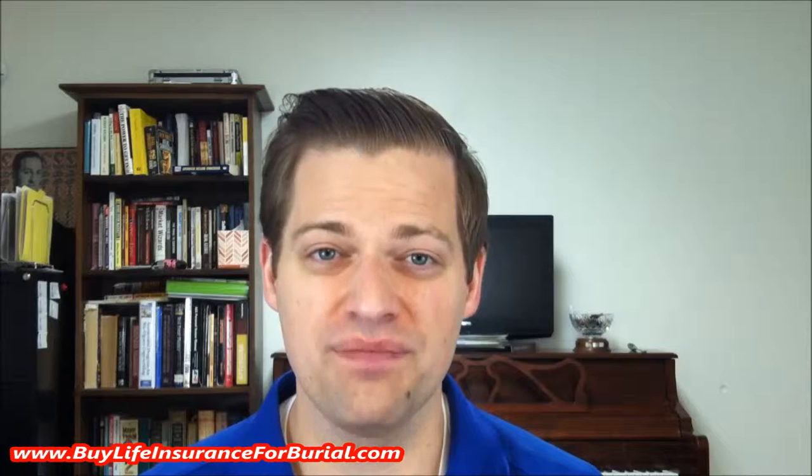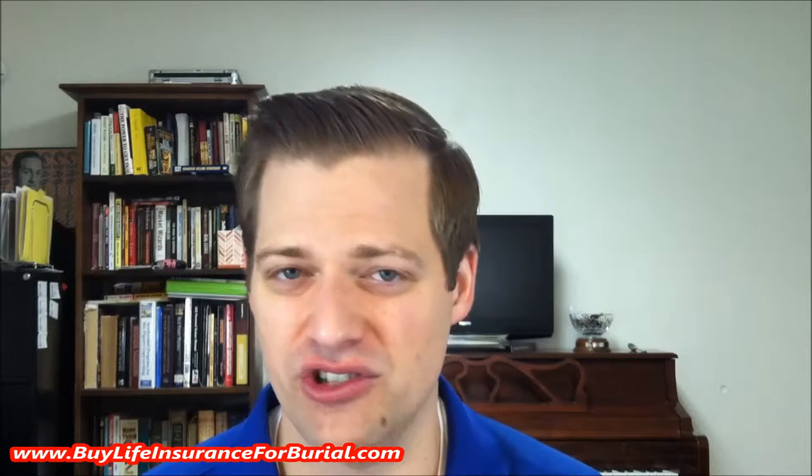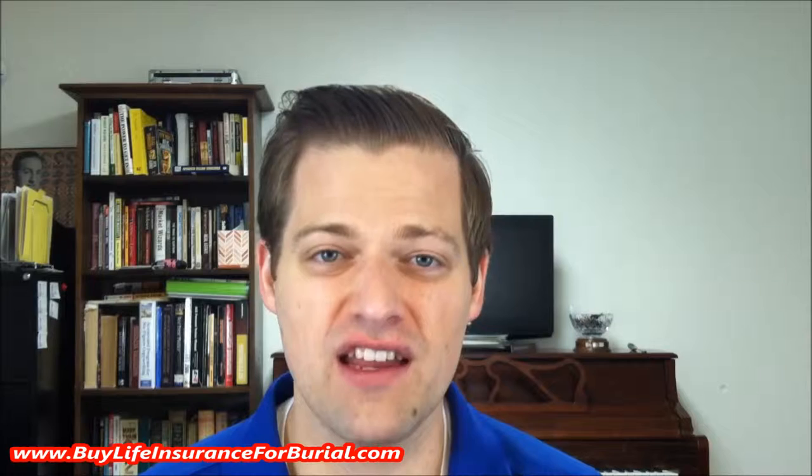Greetings out there. My name is David Duford at BuyLifeInsuranceForBurial.com and chances are you're watching this video today because you're looking for a review on Colonial Pen Life Insurance. You have found the right video to give you all the information you need about Colonial Pen Life Insurance. What you're going to discover at the conclusion of this short video is not only education and information, but also a shocking revelation as to how the Colonial Pen Life Insurance product works and why you may be in for a surprise if you were to buy them.